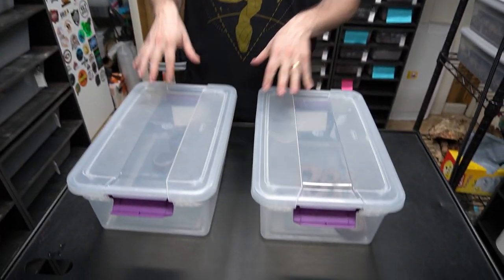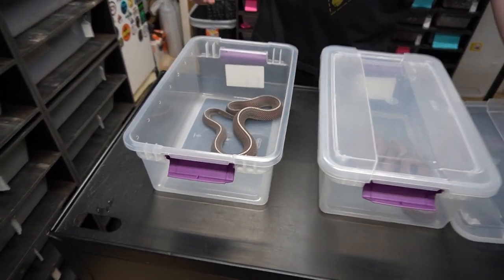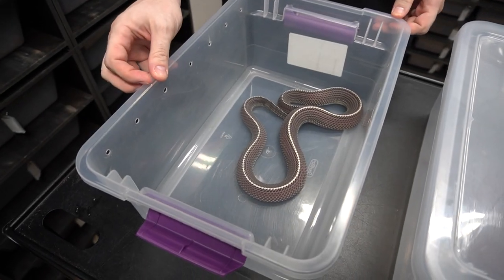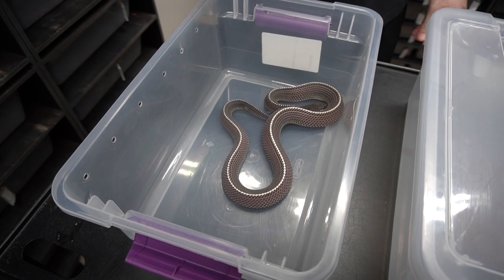So a couple weeks ago I told you guys in a video that we were going to do a comparison between the Cape file snakes and the forest file snakes, because we see them get misidentified a lot, especially on social media. We have ours right here — last time they were in shed so we didn't want to bug them and they were eating. But first off, I'll show you this. This is an adult male Cape file snake — this is captive born. We got this from our buddy over at Bushveld Reptiles.